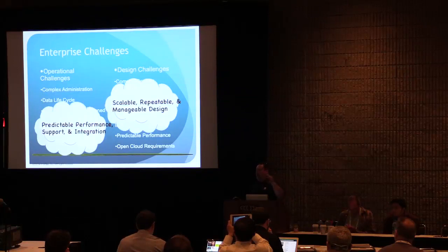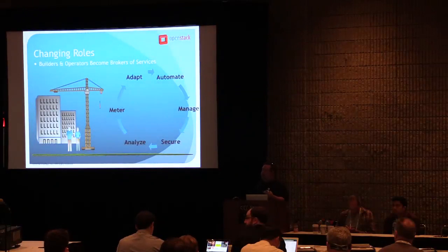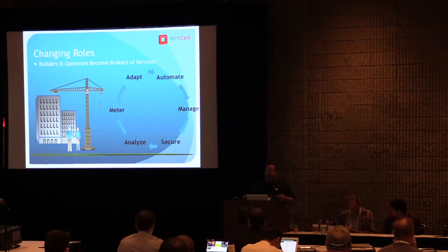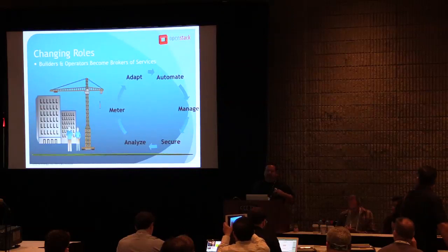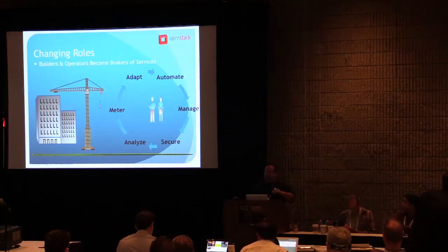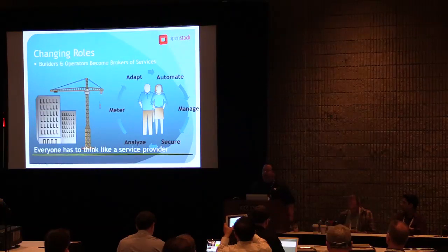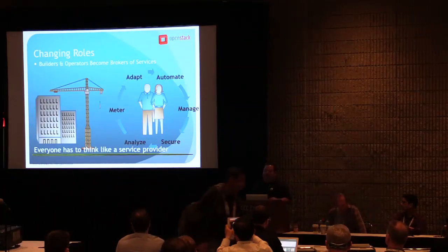From the enterprise standpoint, when you go from traditional virtualization to hybrid cloud, enterprise customers don't necessarily want to give up the support, integration, and predictable performance that they've come to expect. Along with those technology changes, we've found that there are also changing roles for the folks that actually work in the data center — sys admins, network admins, folks that do the racking and stacking. Those changing roles mean that your traditional builders and operators are now brokers of services. Essentially, everyone has to think as a service provider.